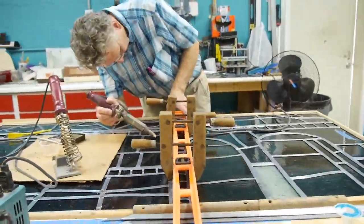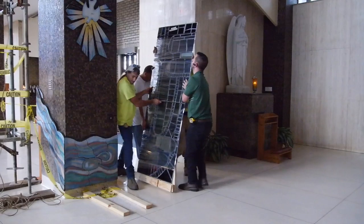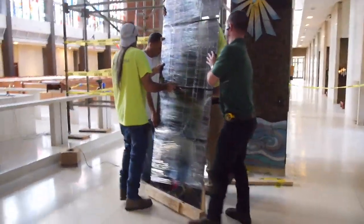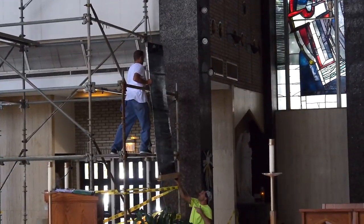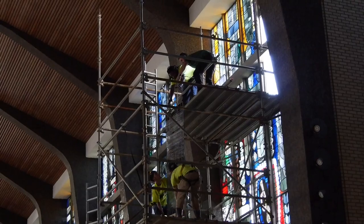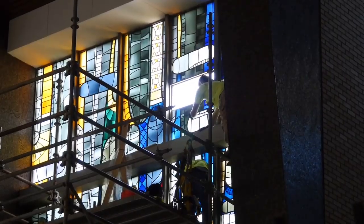When the restoration is completed, it's time to call George Glass again and have the panel crated, transferred, and hung back in the church. As you can see, much care is taken when placing the piece of art. The panel received the same gentle attention here at the church as it received in the art studio, allowing the panel to be safely placed back into the surrounding art as it stood before.